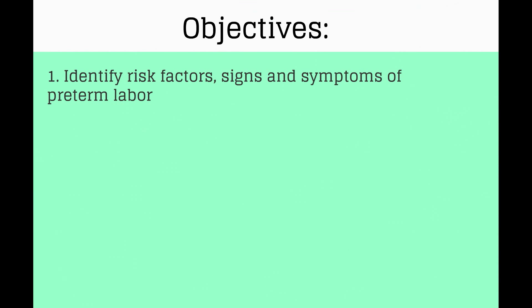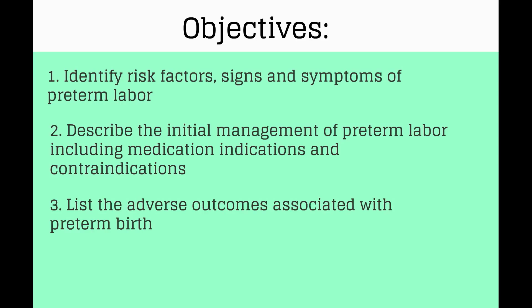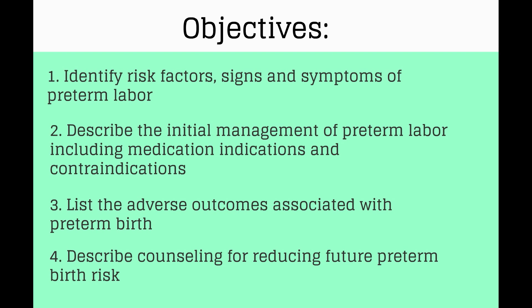The objectives of this video are to identify risk factors, signs, and symptoms of preterm labor; describe the initial management for preterm labor including medication indications and contraindications; list the adverse outcomes associated with preterm birth; and lastly describe counseling to reduce the risk of preterm birth in the future.